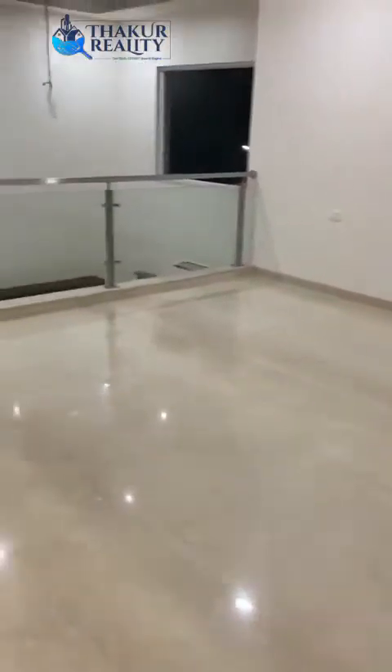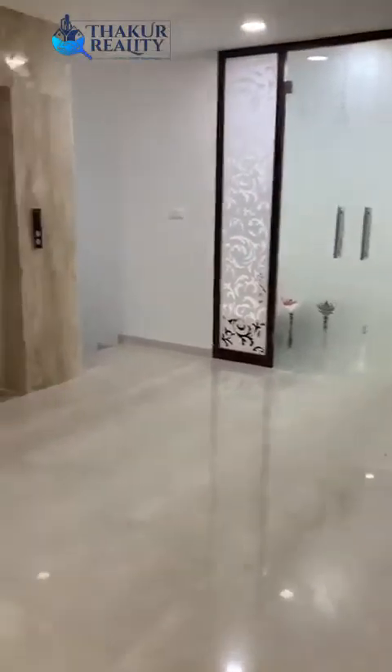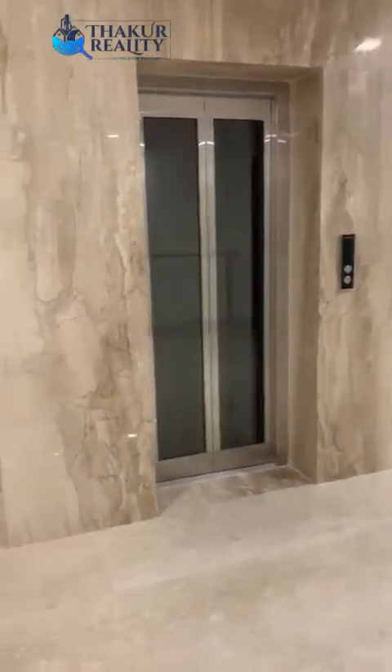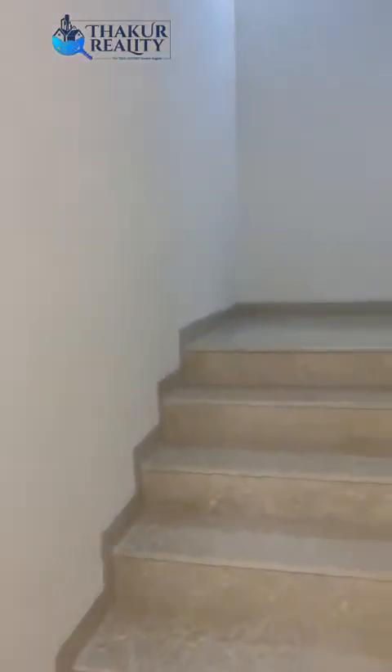As we walk out, this was the first floor. And this is the elevator. This is the second floor staircase.